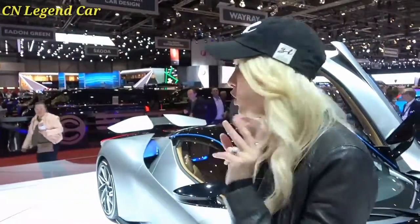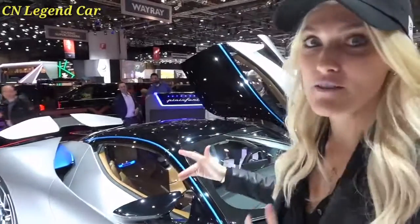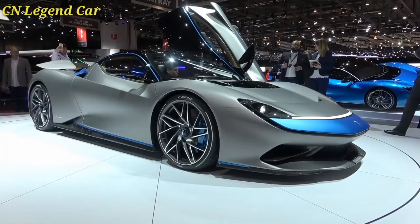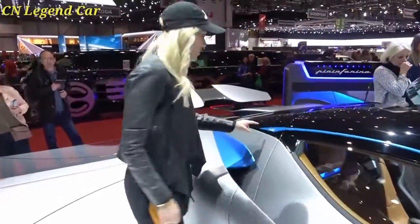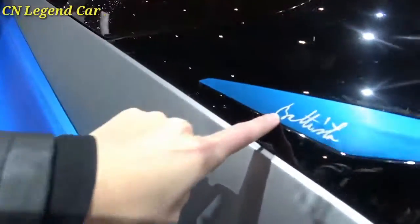Another incredible car. Supercar Blondie here at the Geneva International Motor Show. This is the launch of the Pininfarina. For the very first time, they have developed their own hypercar, and this is called the Batista. Let me talk you through it because this car is something incredible.